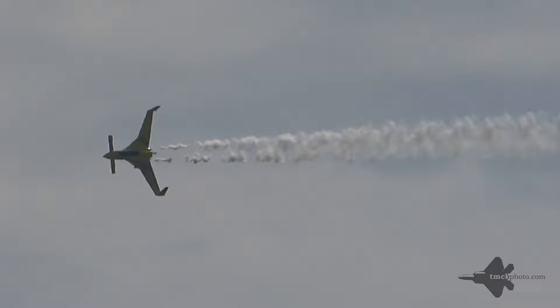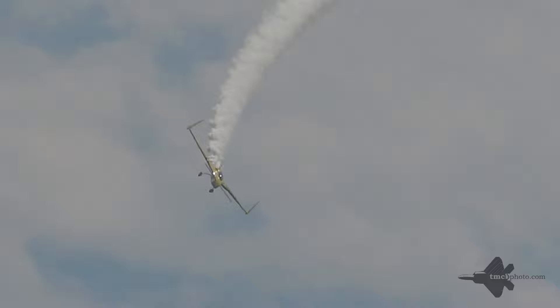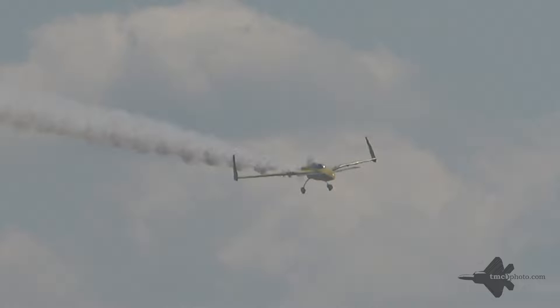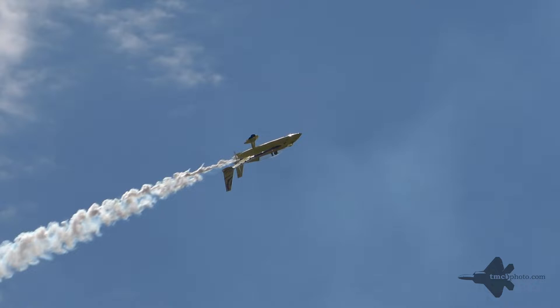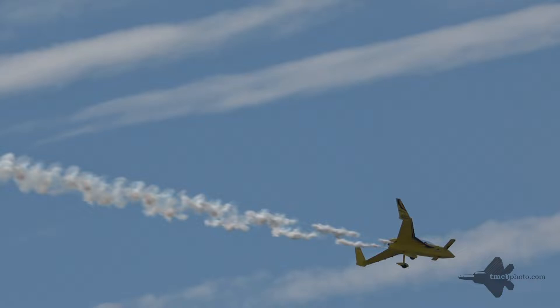Kyle purchased the Long-Easy back in 2015. He holds a commercial multi-IFR license and flies the Navajo for the company he works for. Let's watch for the four-point hesitation roll — there's one to Knife Edge, there's two to Upside Down, there's three to Knife Edge again, and four giving you another great look at the unique profile of this airplane.